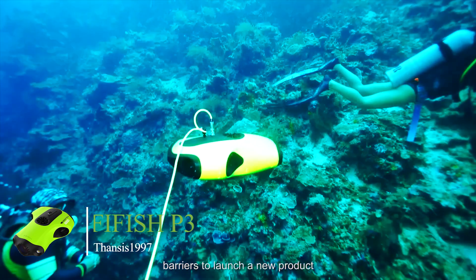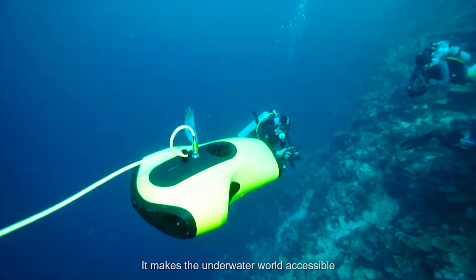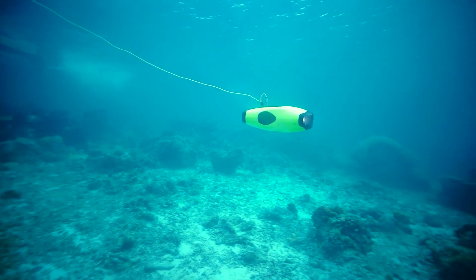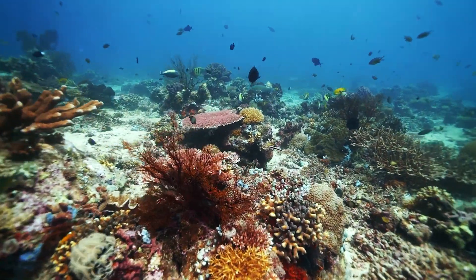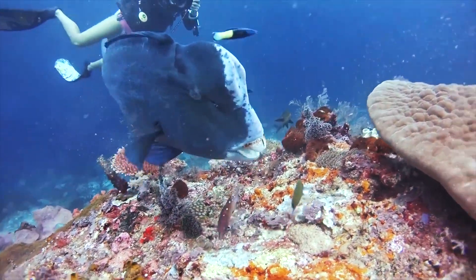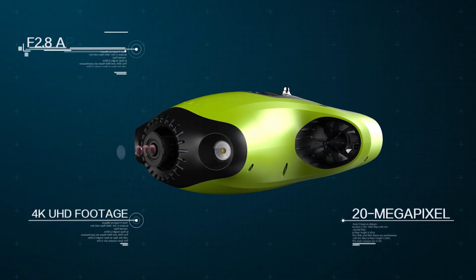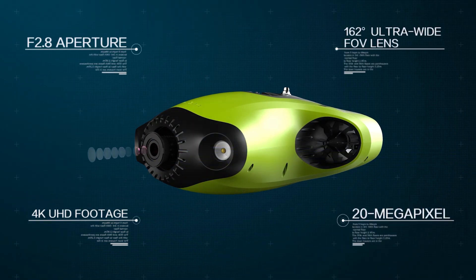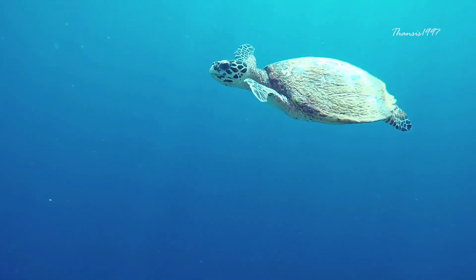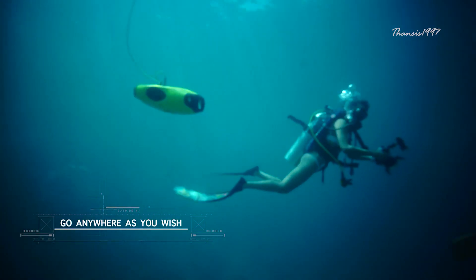The Fish Fish P3. The P3 boasts a pleasing aerodynamic design in combination with an AI altitude algorithm, guaranteed to thrill and impress both casual and professional users alike. Its unique triple thruster design allows smooth and precise navigation, while its array of image and video capturing functions gives you a crystal clear real-time look at the magical world under the sea.